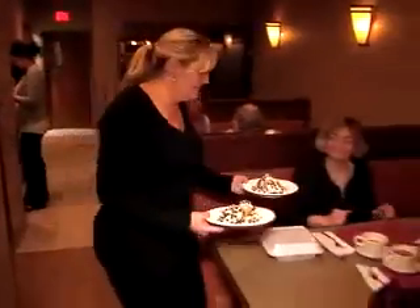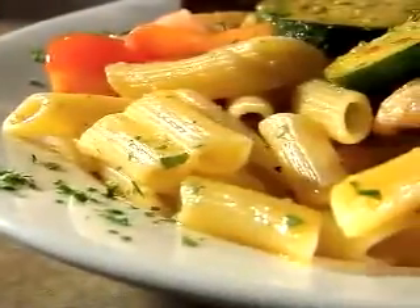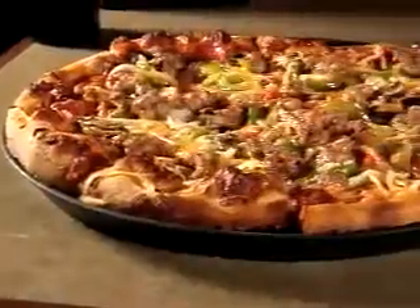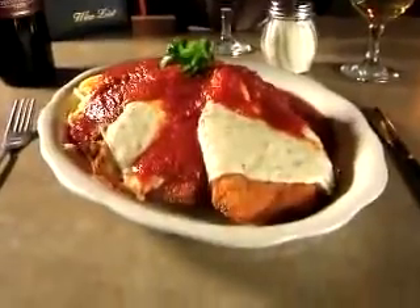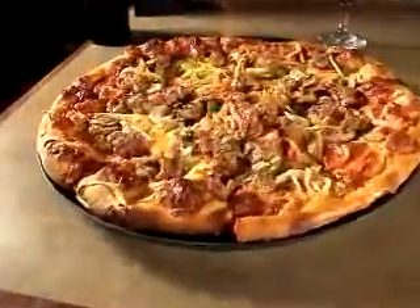Agostino's in Natick Center has been dishing out big, bountiful portions of homestyle Italian food for nearly 30 years. It's an old-school eatery that focuses on fresh quality pastas, crispy pizza, and larger-than-life Italian entrees — so big there's only one word to describe them: ginormous. And while the portions are indeed ginormous, the prices are anything but. So Phantom tasted it all to find the perfect meal.